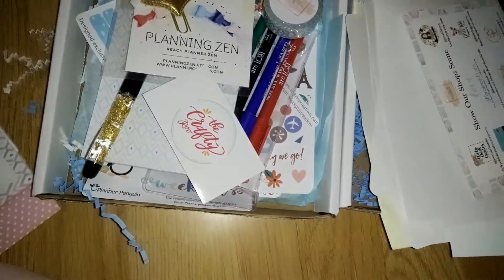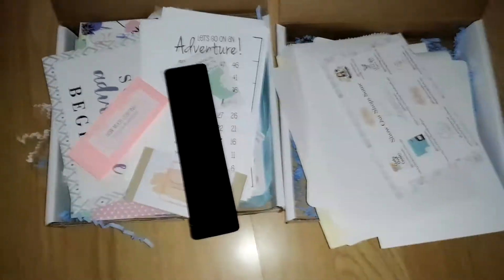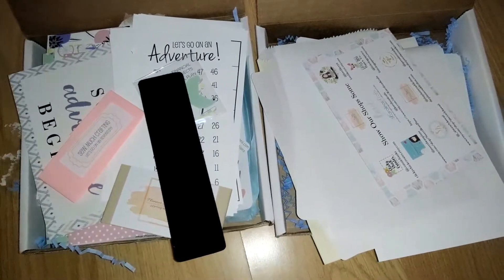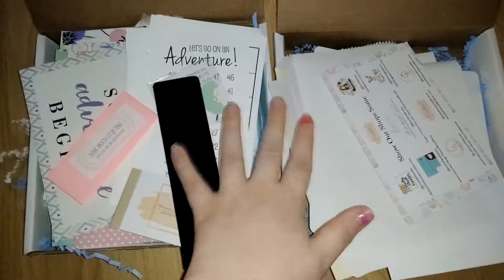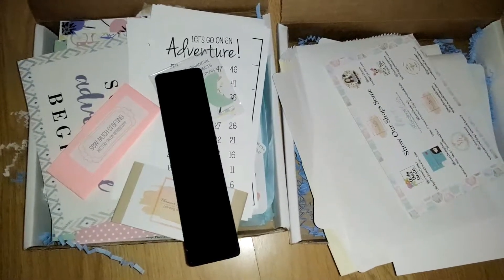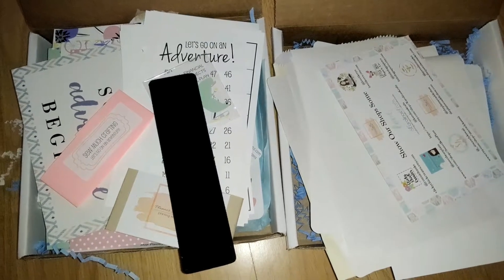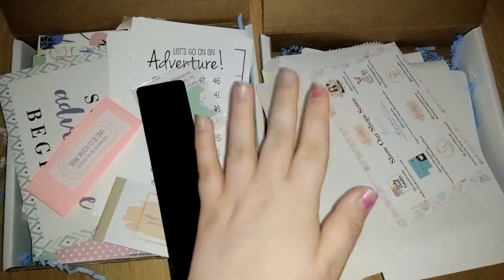If I just plop everything back inside the boxes, you'll see that you really get your money's worth because this is a lot of stuff. I will see you guys very soon - till then I hope you have a great day whenever you're watching this. Bye!